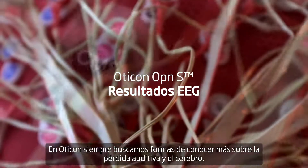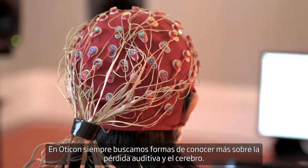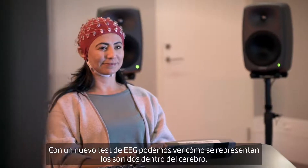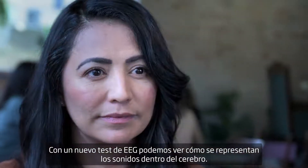At Oticon we are always looking for ways to understand more about hearing loss and the brain. With a new EEG test method we can actually see how sounds are represented inside the brain.